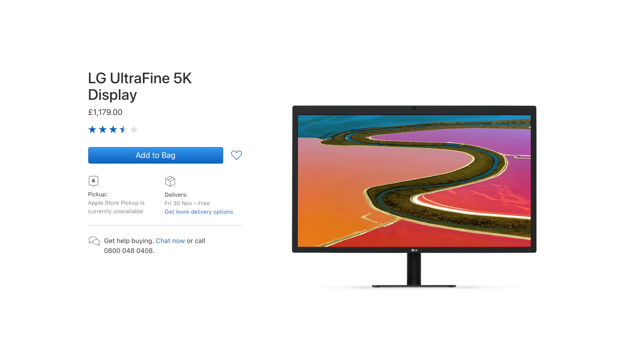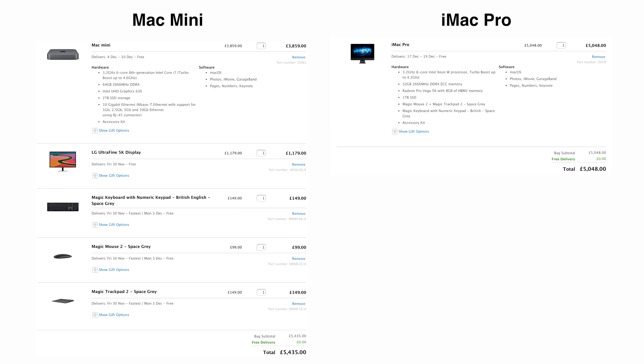The Mac Mini gives you peripheral flexibility that no other Mac aside from the Mac Pro offers. However, if you go the full Apple route and add a 5K UltraFine monitor, the Mac Mini would actually cost more than an iMac Pro — even without an eGPU.